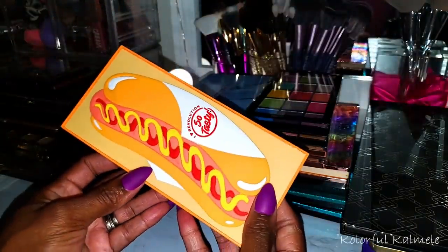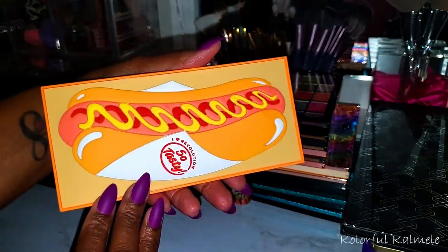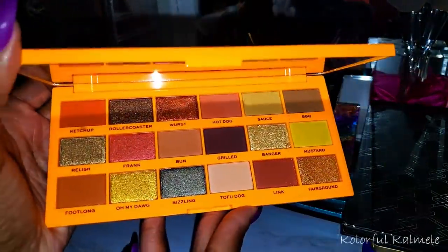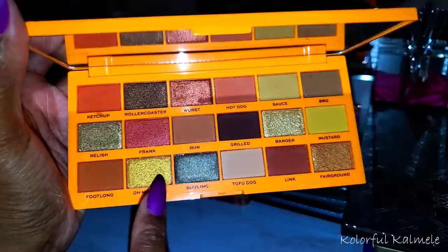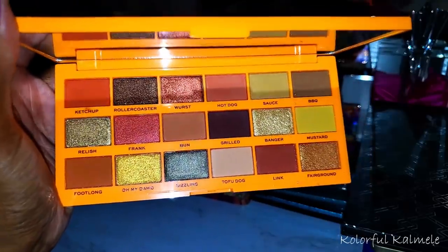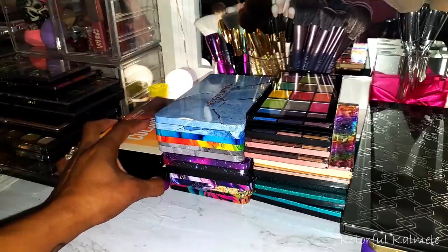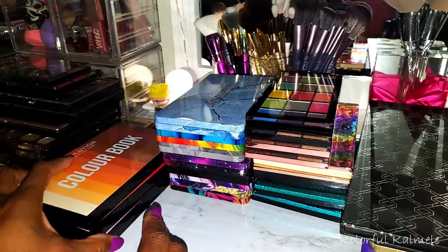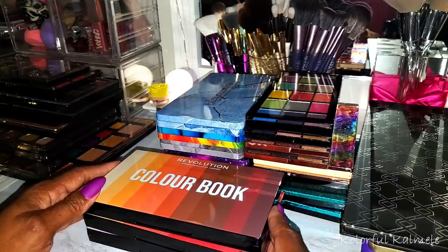This one here is the Hot Dog palette — my daughter purchased this one for me. It's not really my type of vibe, but looking at the shimmers they're really really pretty so I'm going to have to play with it. There are a few other food-themed palettes from them that I want, but they're sold out a lot. I have a few more of the Revolution Color Books — I believe I showed the blue and green one in my first video, so these are the other three that I have.